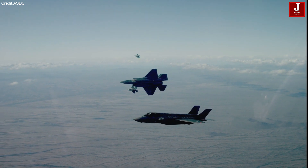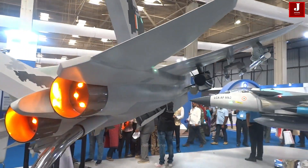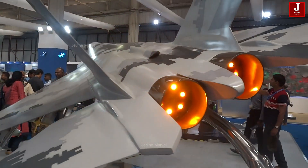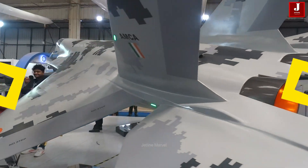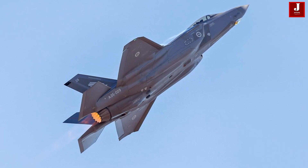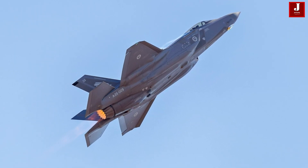In the evolving realm of advanced military aviation, two aircraft stand as symbols of their respective nations' ambitions: India's Advanced Medium Combat Aircraft, AMCA, and the United States F-35 Lightning II.